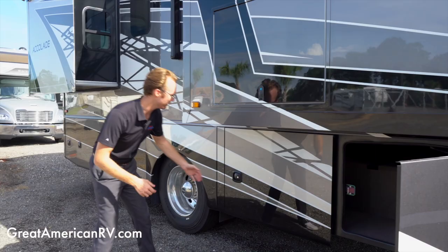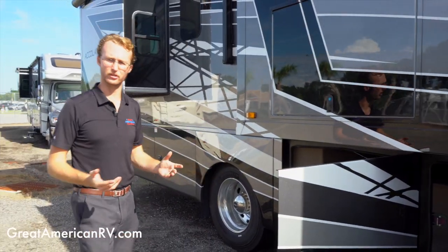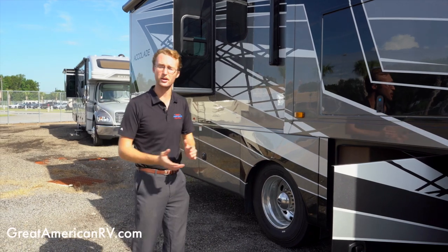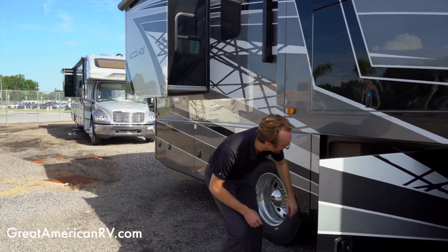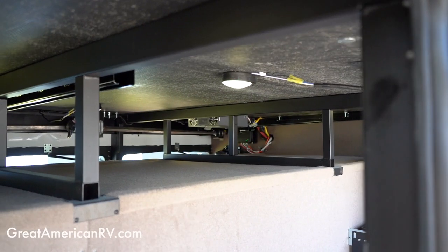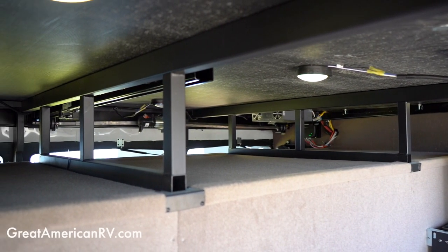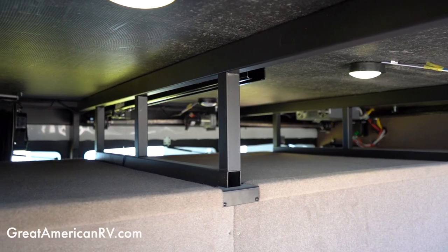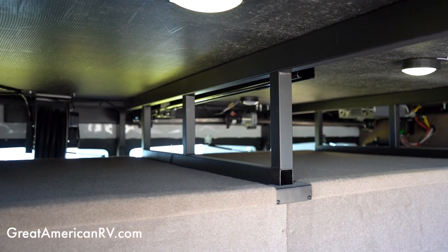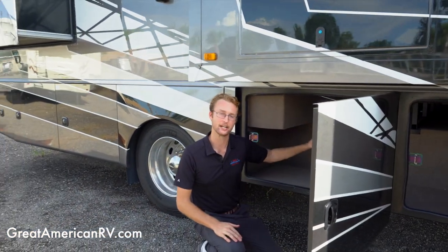The Accolade is meant for heavy-duty camping — you're going to be on the road for weeks or maybe even a couple of months. Not only do you have huge storage boxes right here, but you also have about a foot of pass-through storage all through the front. You can take beach chairs, small boogie boards, or any equipment you need.